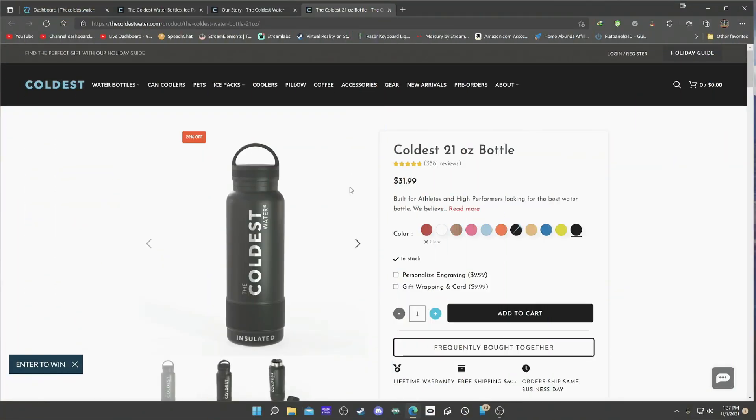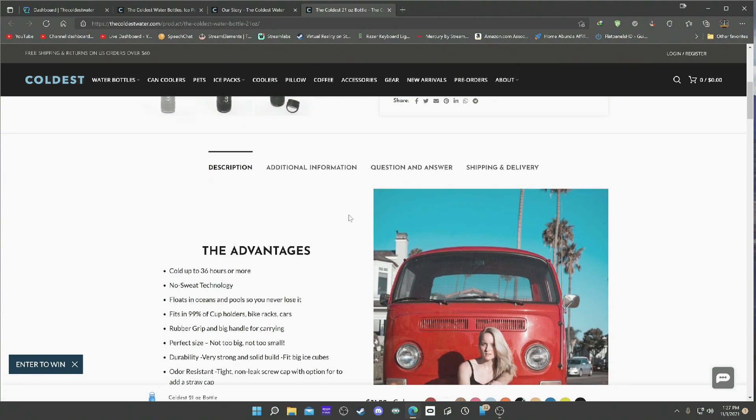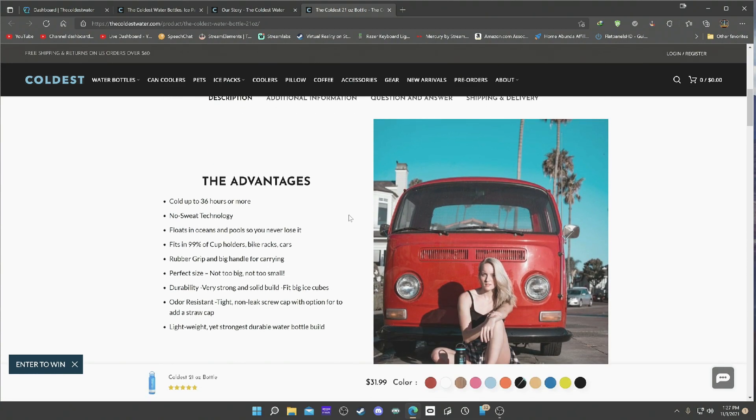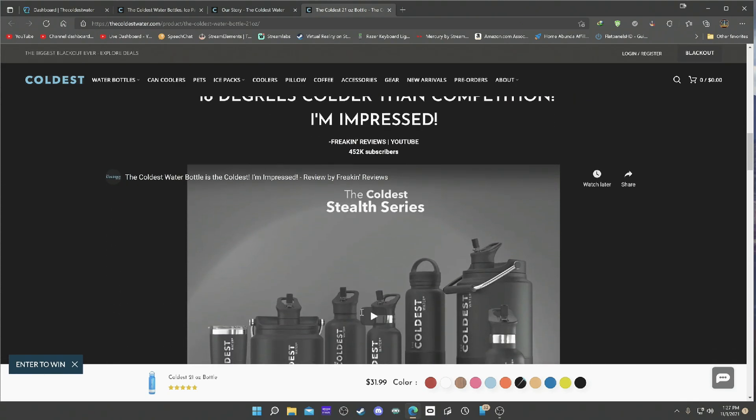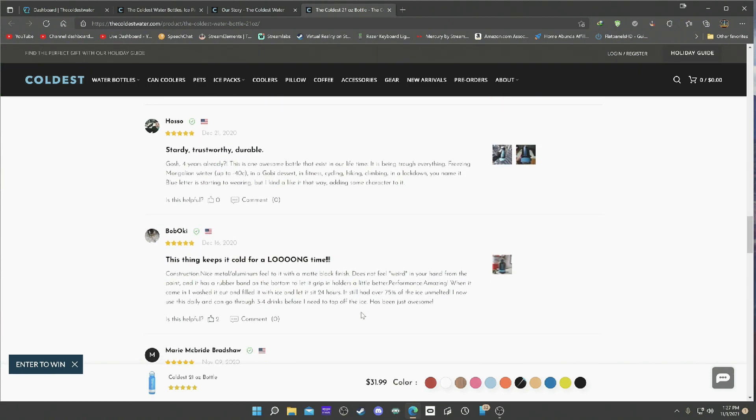Without further ado, let's check out the website features on this bottle. The Coldest 21-ounce bottle has amazing features: no sweat technology, it'll float in the ocean, fits large ice cubes, fits most cup holders for cars and bikes, perfect grip, durable so you can drop it with no big deal, no odor, and it's light. Tons of great reviews — everyone loves this thing. There are multiple colors on the bottom, so there's going to be a style that fits you.